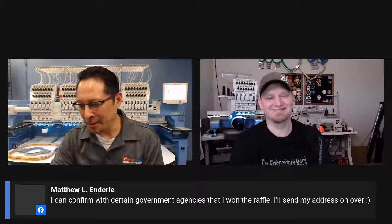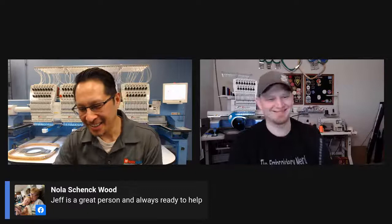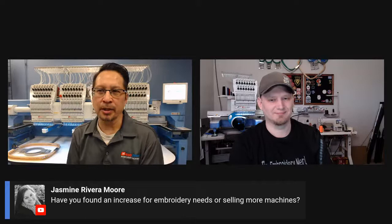Matt Enderly has a 1504 — an older Happy — and it's running like a champ. Jasmine, that's a really good question. We actually sold out temporarily of the HCD3 because it's such a popular commercial embroidery machine. Thankfully, in the next couple of days we should get a new container load coming in from Japan. Demand definitely seems to be up and it definitely hasn't fallen — we're very pleased with that.